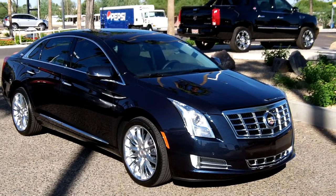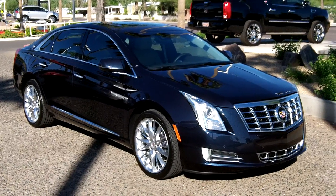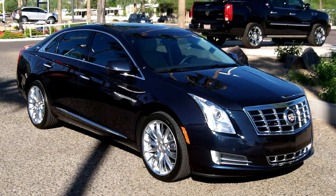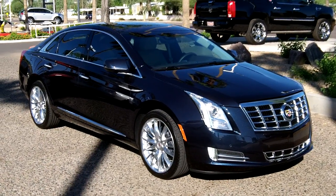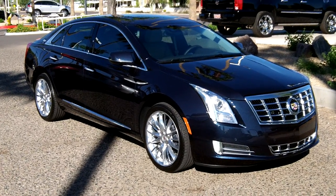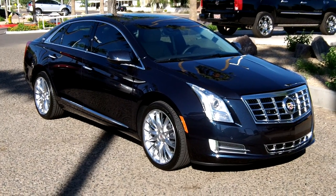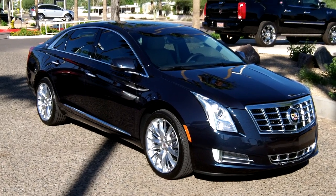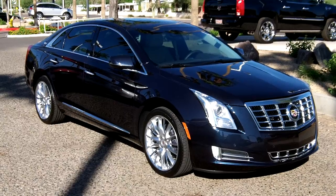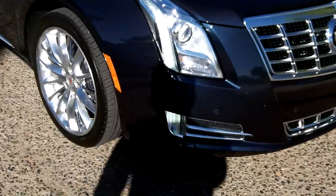This one also has a Driver Awareness Package, so it's going to let you know when you're getting close to someone in front of you, on the sides, or the rear — you're going to get vibrations in the seats. And if you have everything set, including cruise control, it's going to stop the car if you get too close to the car in front of you.